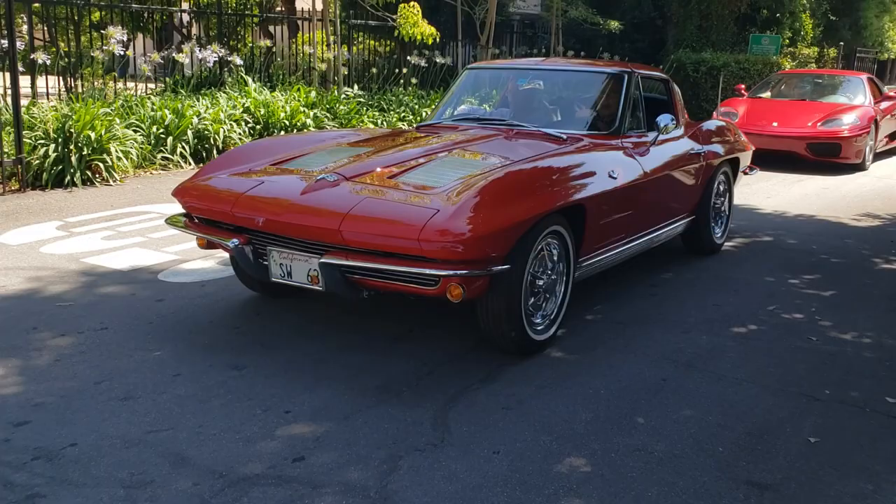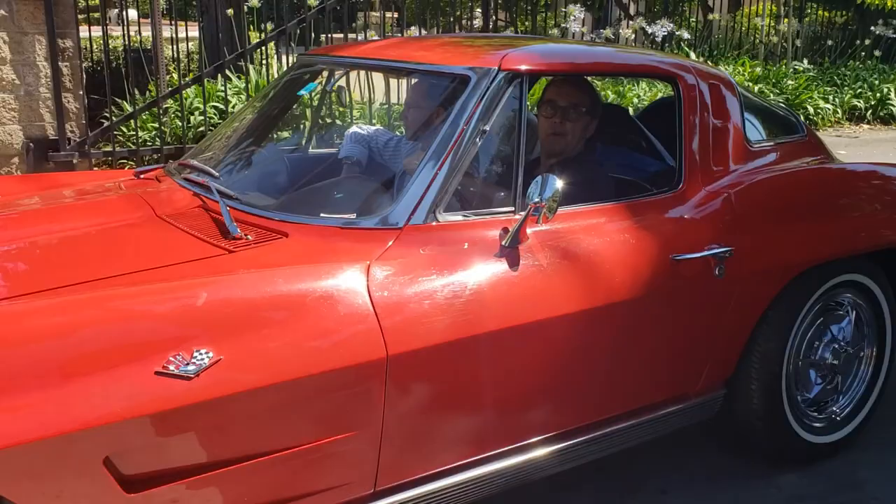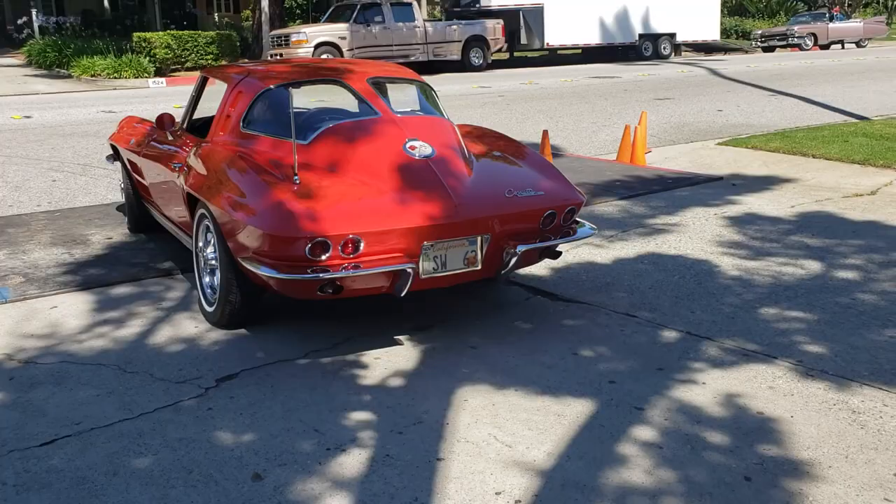Sweet 63. Split window. Rusty red. 327. 327, 340 horse. Whoa. NCRS approved.